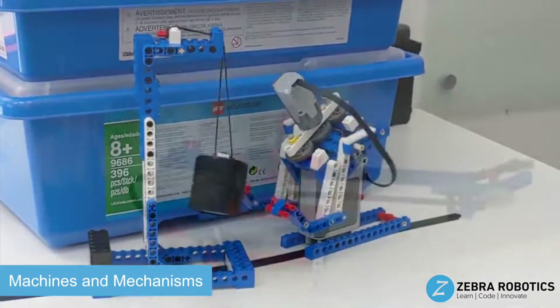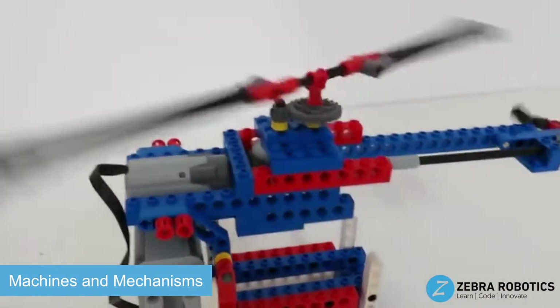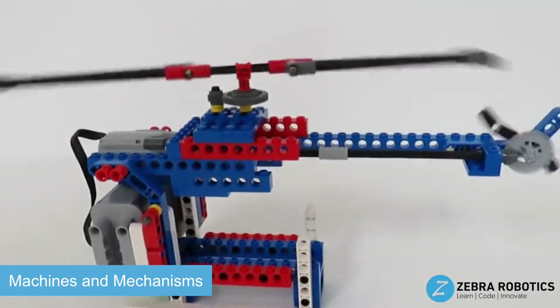Our Machines and Mechanisms course teaches younger elementary age students the basics of simple machines, complex machines, motors, and energy through hands-on building and fun interactive lessons.